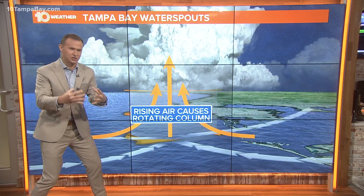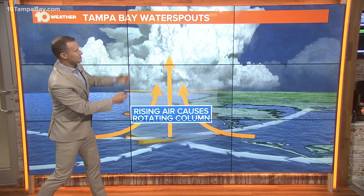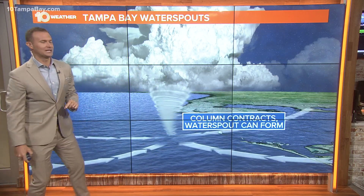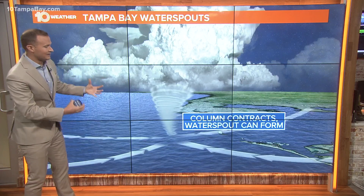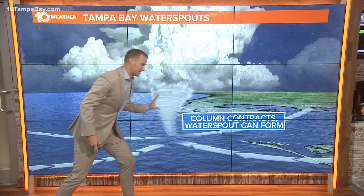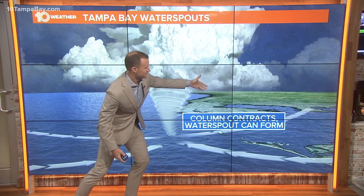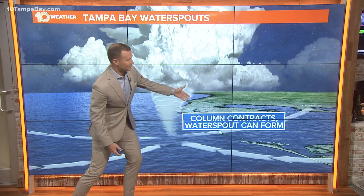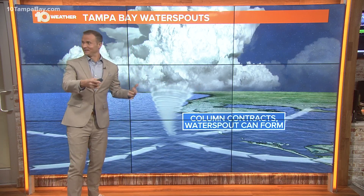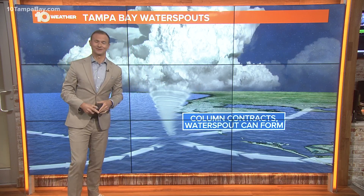If you get that convergence that's just perfect, and that rising motion in the atmosphere with those developing showers and thunderstorms, that's when you could get one of those relatively weak fair weather water spouts. And then if that sea breeze starts to pick up again, we could see those water spouts begin to move ashore and move up into the Bay — which, Javari, that's exactly what you saw one time, which is crazy.